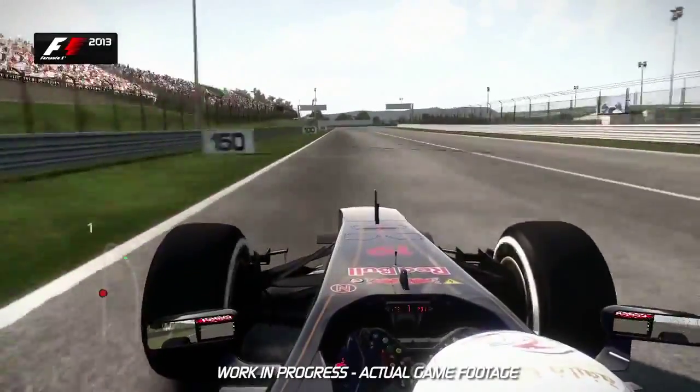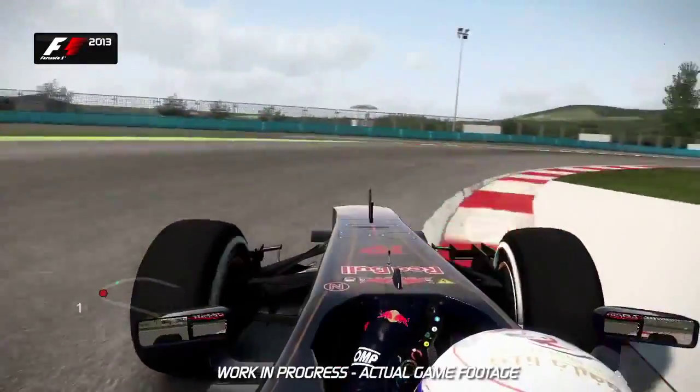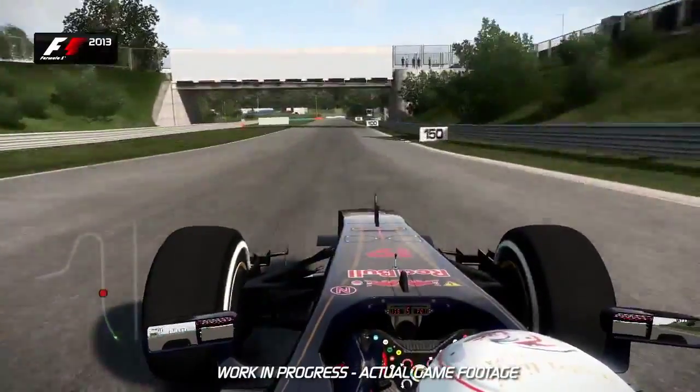Down into Turn 1, you've got the brake marker boards on the left-hand side. Brake just after the 100m board, into second gear. The track then opens up away from you, letting you get on the power nice and early as the track now plummets down the hill towards Turn 2.